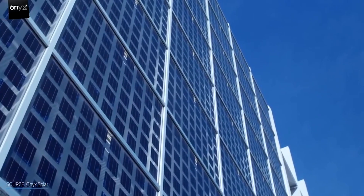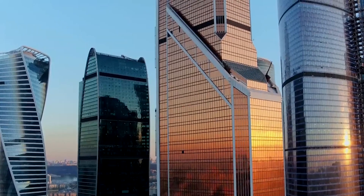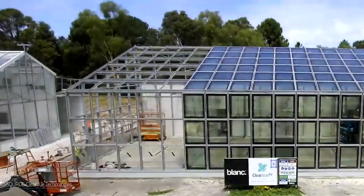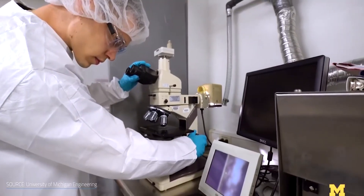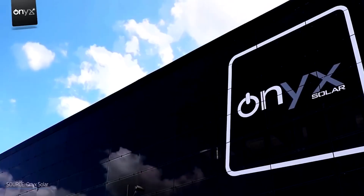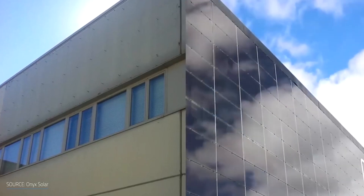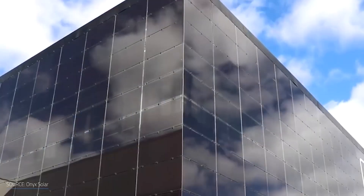There are 5 to 7 billion square meters of glass surfaces in the United States alone, and in most buildings these large areas of glass remain unused energy potential. With the aid of studies like this one, we may eventually develop transparent solar panels, which would have far-reaching ramifications. Imagine the sheer amount of electricity that could be generated if we could tap into that power.